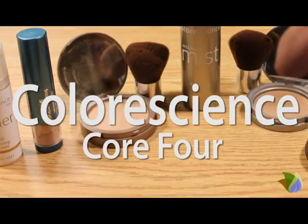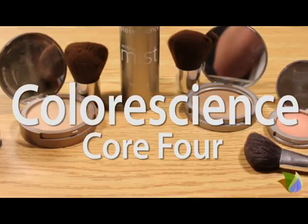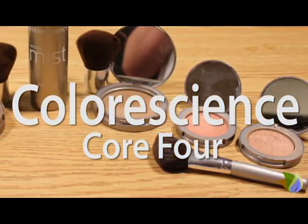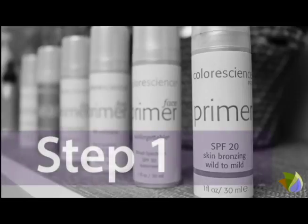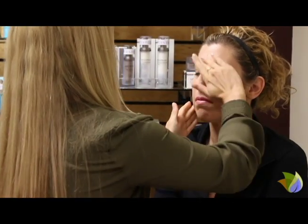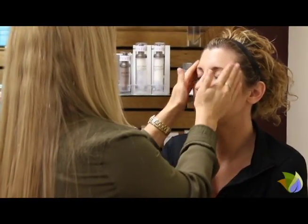Today we're going to be talking about Color Science products and the Core 4. This line of high-performance cosmetics was created to help users achieve a clear, even complexion and protect their skin from damaging effects of the sun and the outdoor environment. Color Science offers a variety of specialized primers and serums to improve skin texture, enhance tone, and diminish fine lines and wrinkles. The result is a smooth, even canvas that looks as flawless as it feels.